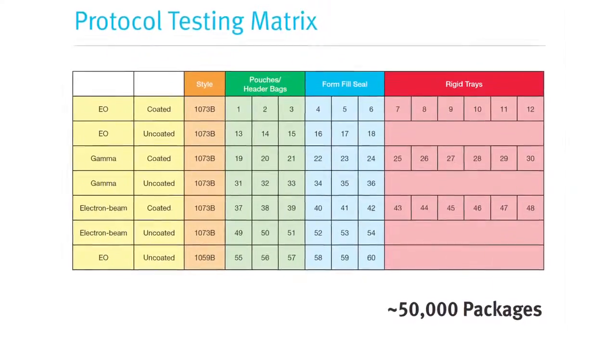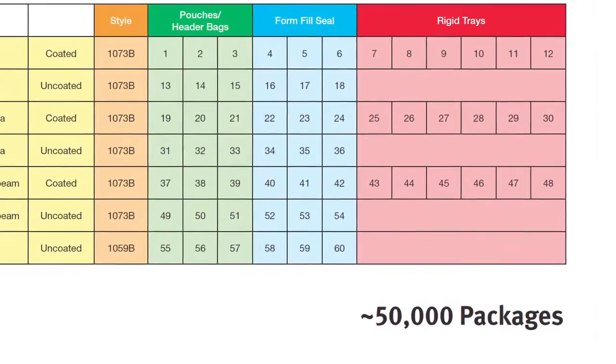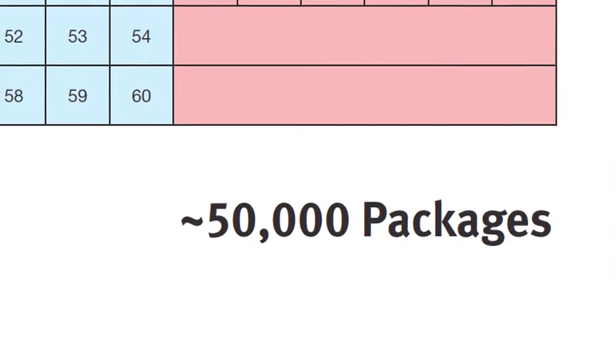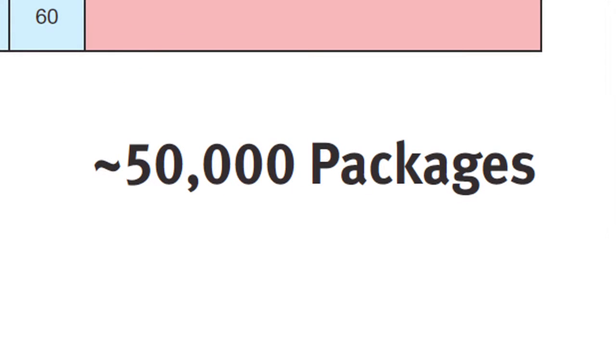Based on the results of this work, we are currently targeting second quarter 2012 as the time frame in which we will manufacture material to create more than 50,000 packages for protocol testing.